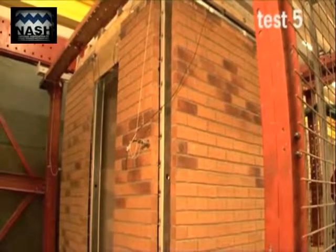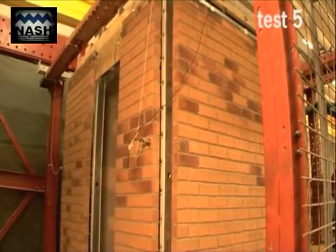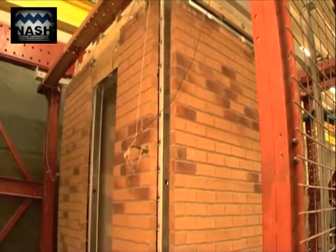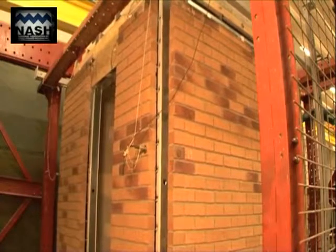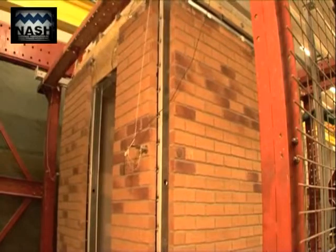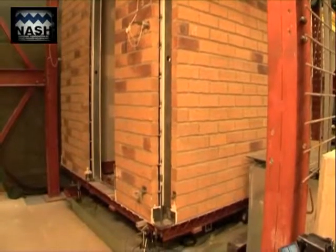Test 5 consisted of subjecting the test house to an MCE level of load in the other direction, resulting in the walls with the door and window being subject to out-of-plane loading. The test house passed all the requirements for MCE and everyone involved was delighted with the excellent performance. The decision was then made to increase the loading to determine how much reserve strength remained.